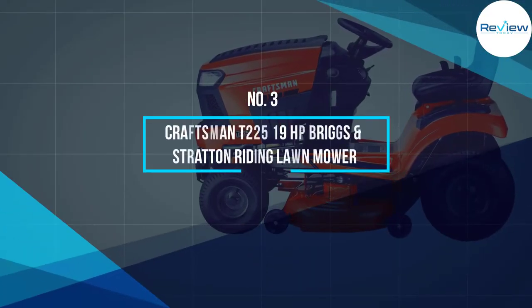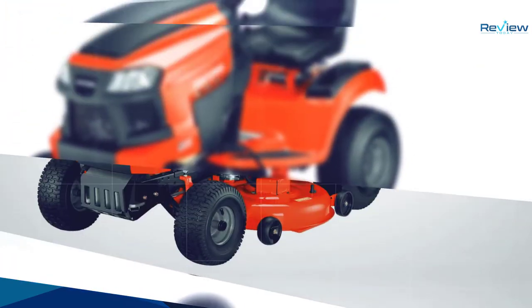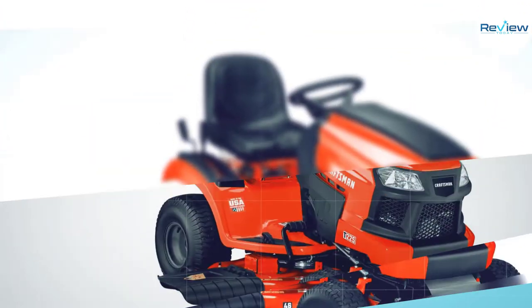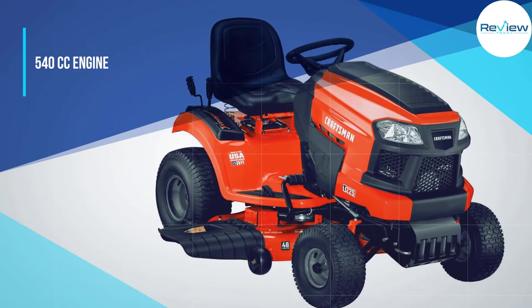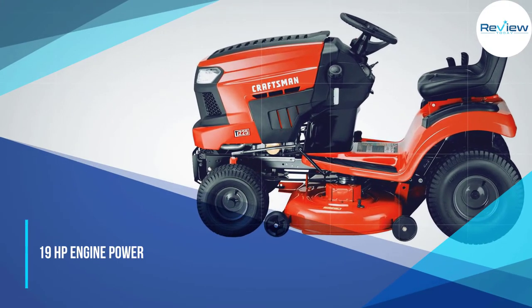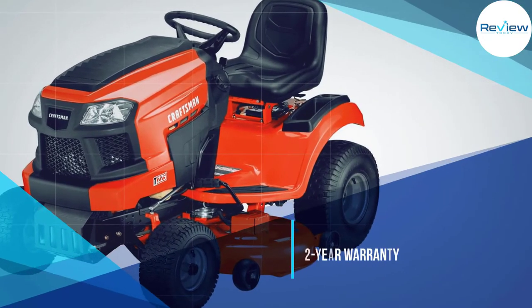Number 3: Craftsman T-225 19HP Briggs & Stratton Riding Lawn Mower. This Craftsman T-225 is in third position as it offers a lot for its given price. Despite its lower price tag, it can provide decent performance. It comes with a decent 540cc engine.